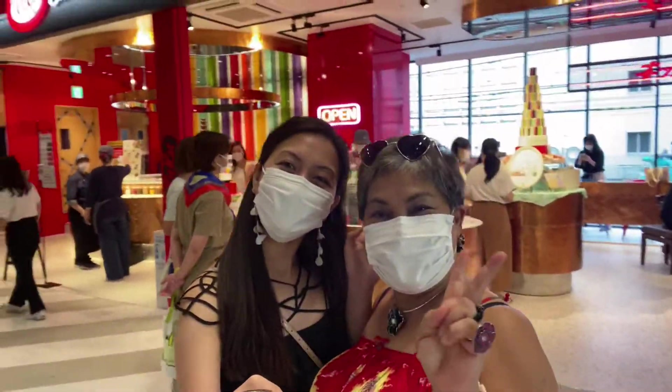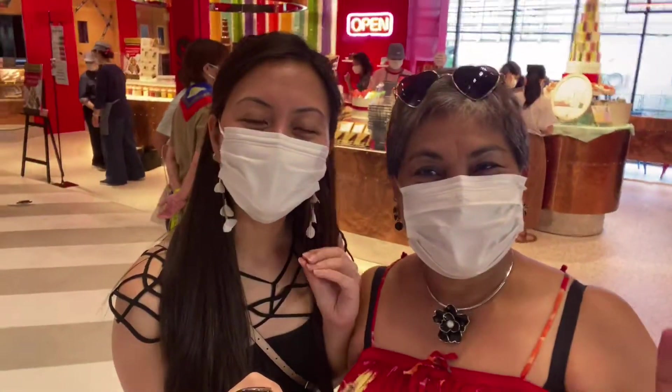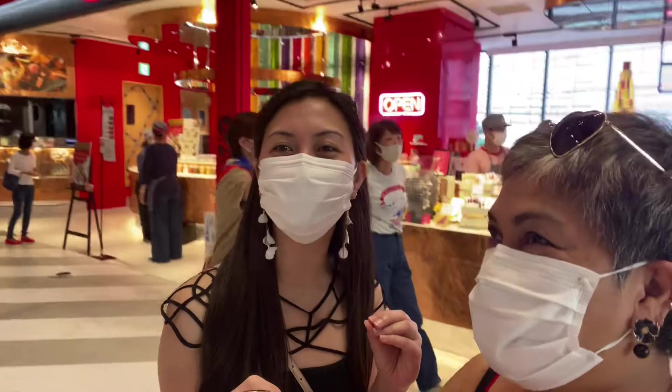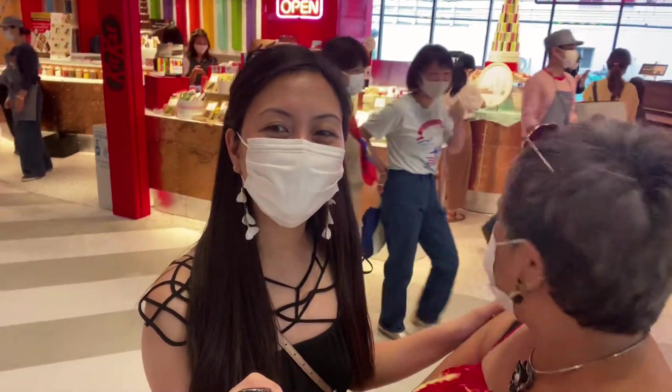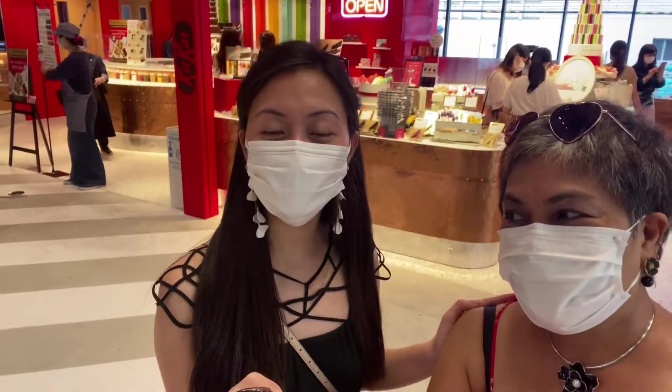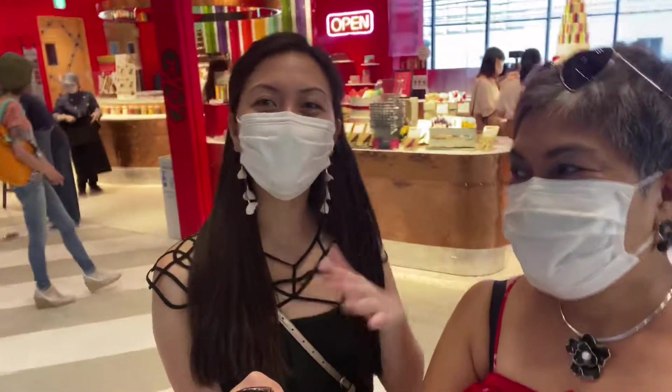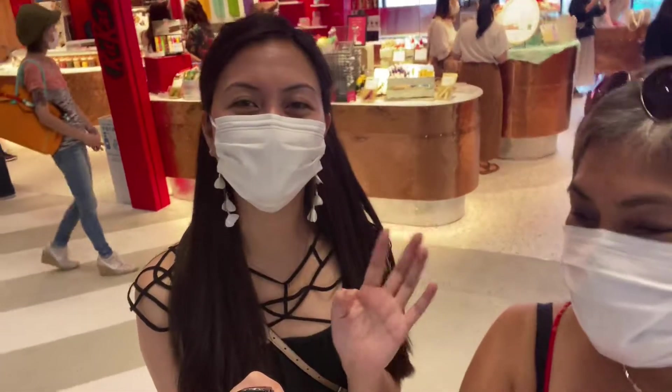Hello everyone! Today we are going to the KitKat chocolate factory and it's so much fun. So if you come by Shibuya, please do check this store. I will show you all of their chocolates and the things that you can do in this shop.